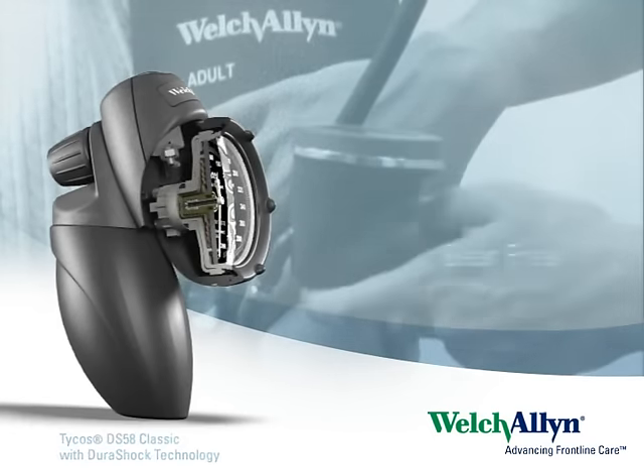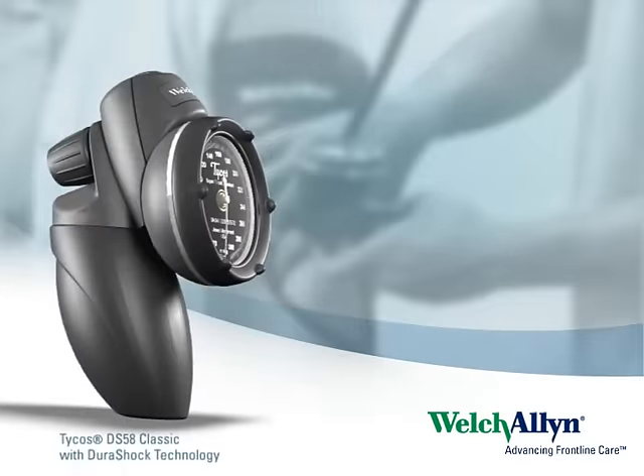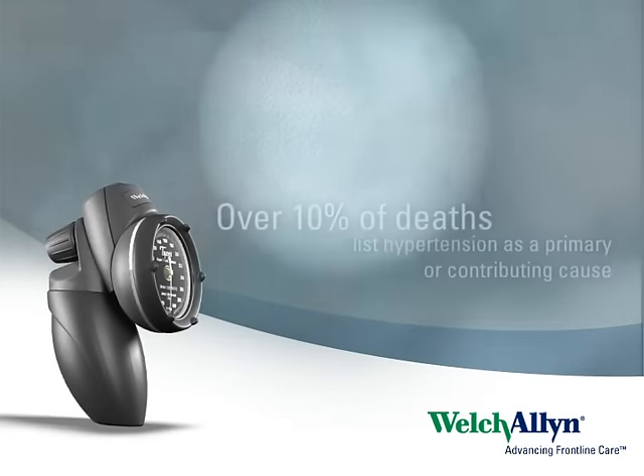The first and only gear-free, shock-resistant blood pressure gauges on the market today. The importance of obtaining precise blood pressure readings cannot be overstated.